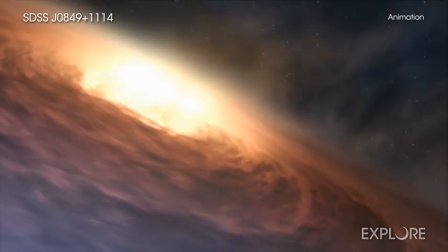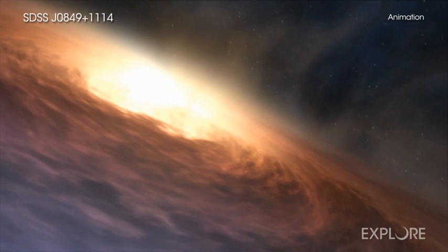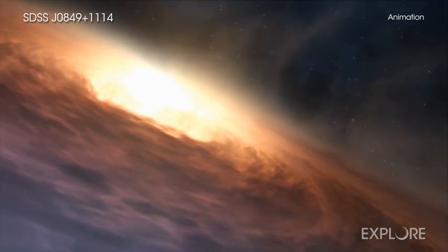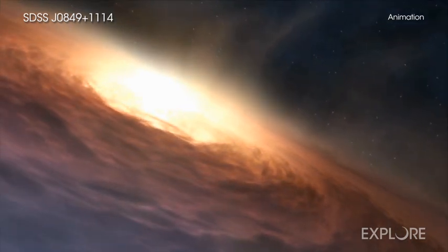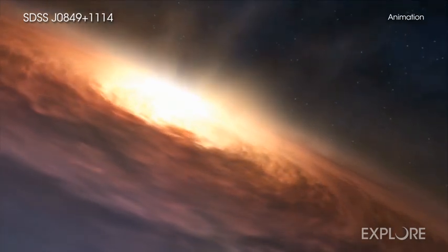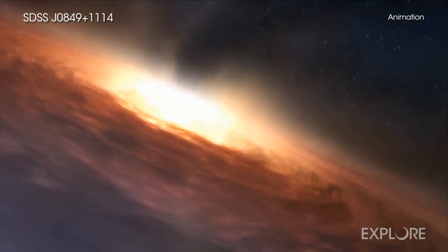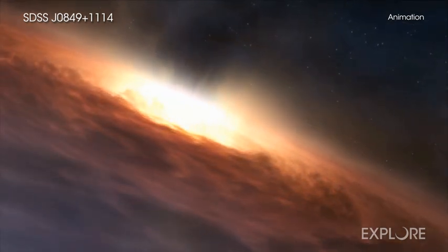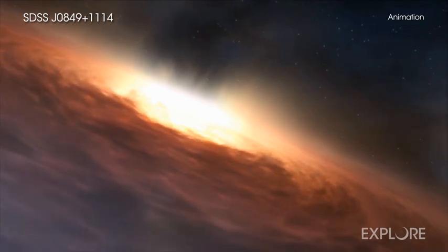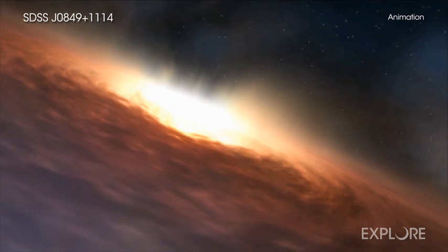One reason it is difficult to find a triplet of supermassive black holes is that they are often shrouded in gas and dust, which blocks much of the light from the regions around them. The infrared images of WISE, the infrared spectra from LBT, and the X-ray images from Chandra bypass this issue, because infrared and X-ray light pierce clouds of gas much more easily than optical light.